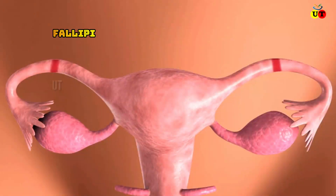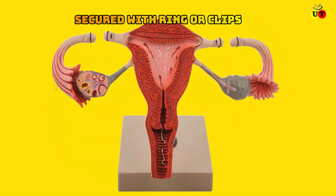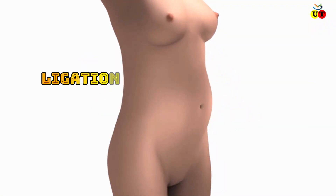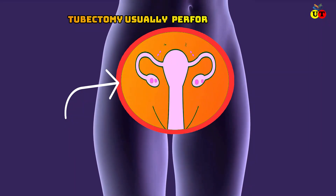Tubectomy is a permanent method of sterilization for women. In this procedure, the fallopian tubes are surgically cut off or secured with clips. It is widely known as ligation, or a women's operation.